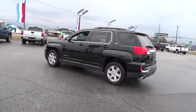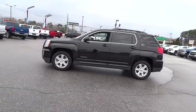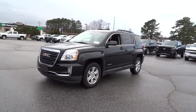And an EPA estimated 32 highway MPG is not bad either. This vehicle has less than 25,000 miles. Here are some of this vehicle's great options.